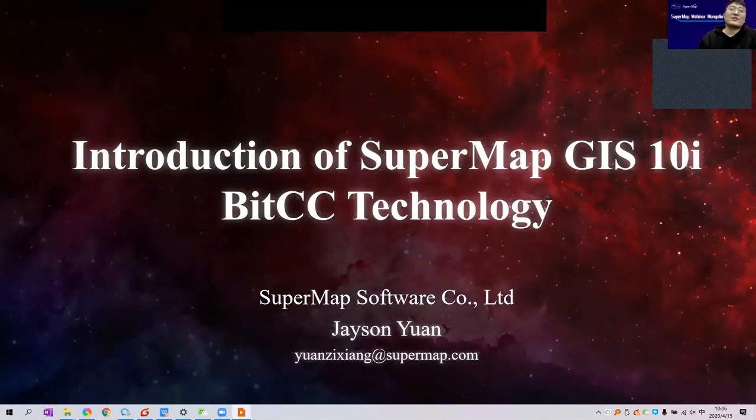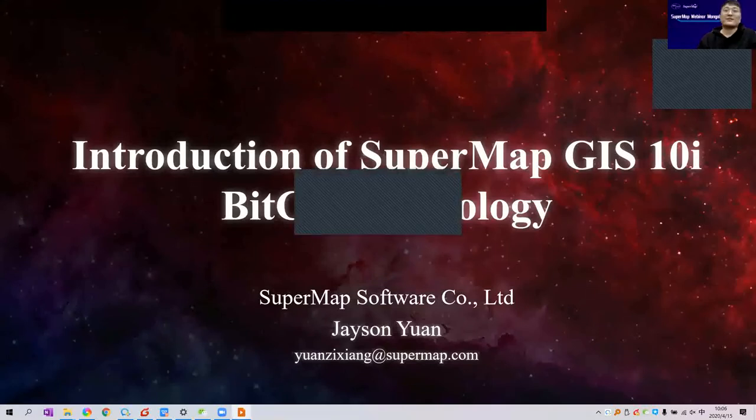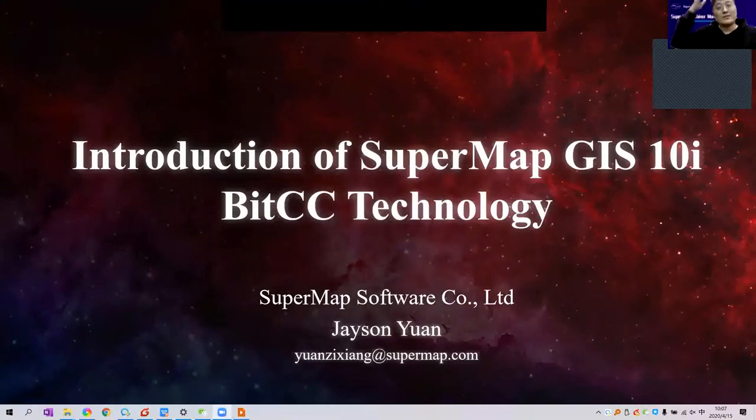I'm glad to be here to share the SuperMap GIS 10i BitCC technology with all of you. My name is Jason Yuan and I am the Technical Manager of SuperMap International Department. Our topic today is the introduction of SuperMap GIS 10i BitCC technology.